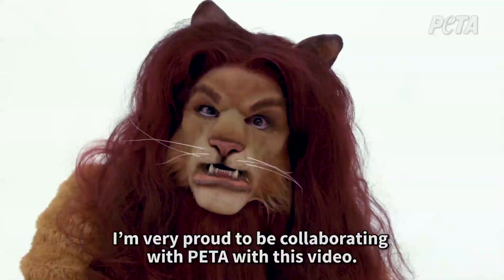So this is the final result. I've been doing cosplay and makeup effects for about 12 years now. I'm very proud to be collaborating with PETA on this video. I hope you guys like it, and hope to see you soon.